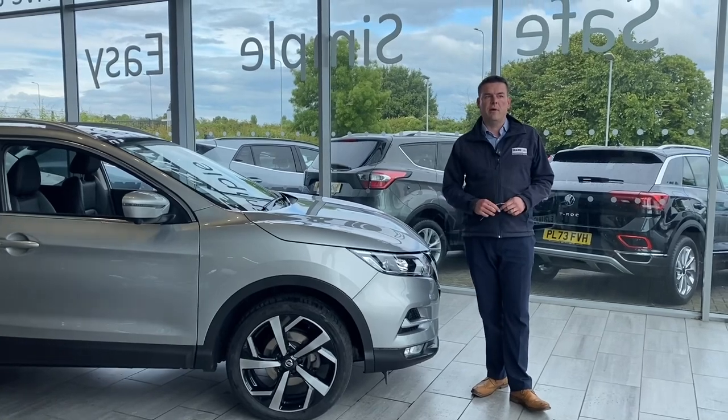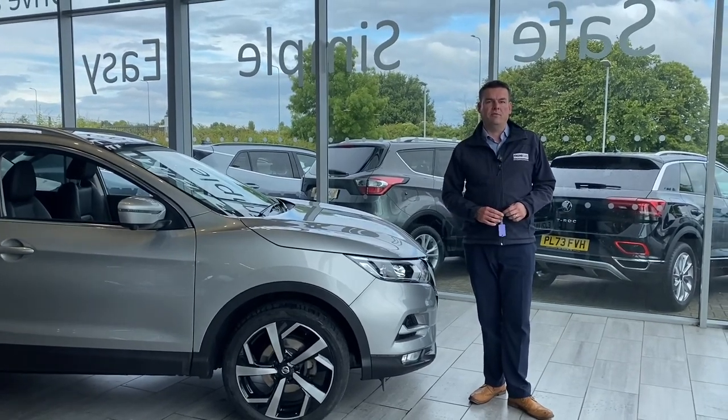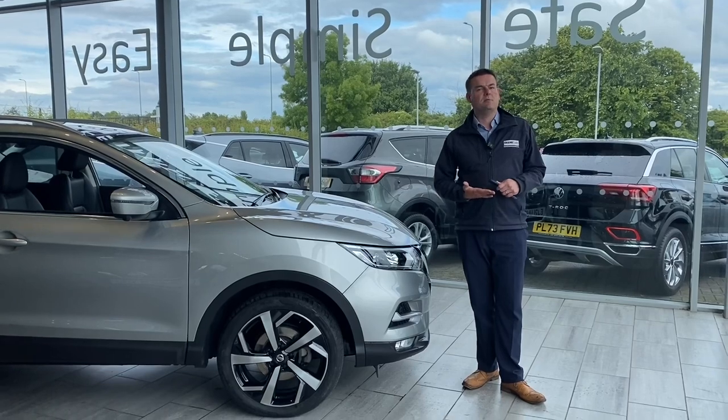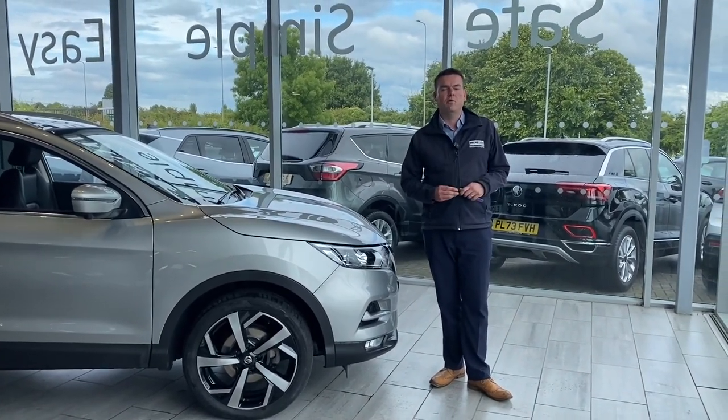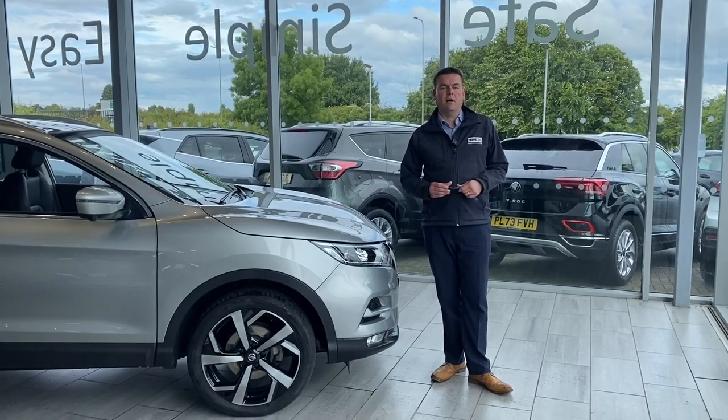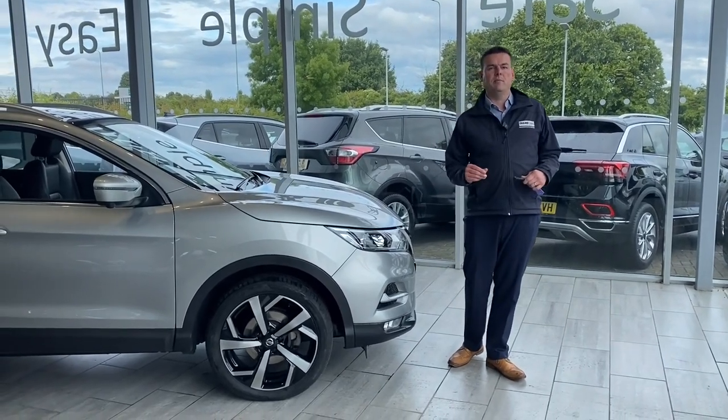All of our cars come fully prepared, ready to drive away with two keys the very same day. If you've got a part exchange, we'd love to hear from you — get in touch for an evaluation. It makes the process nice and simple. You can just drive straight in your old car and then straight out in your new one. It couldn't be simpler.